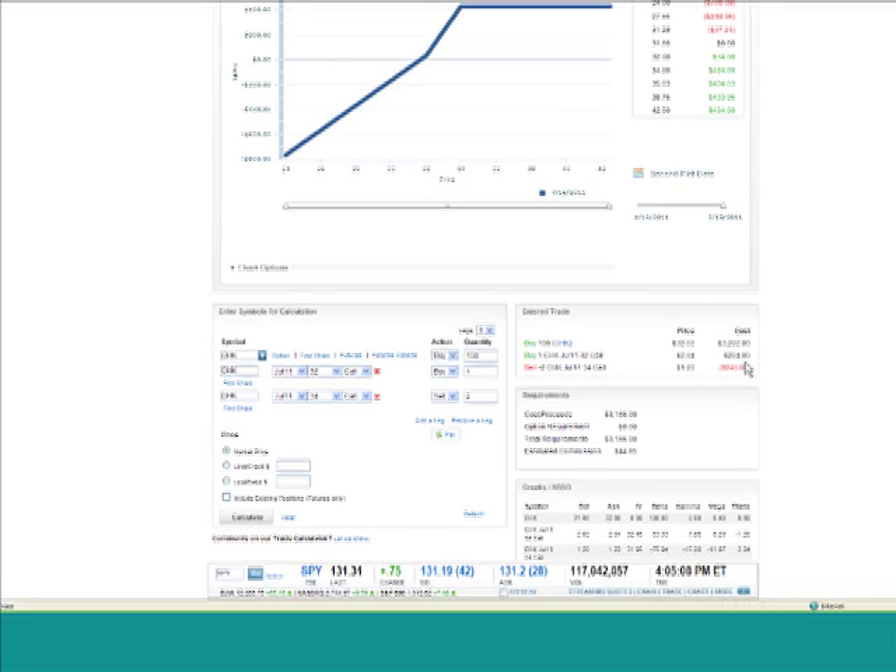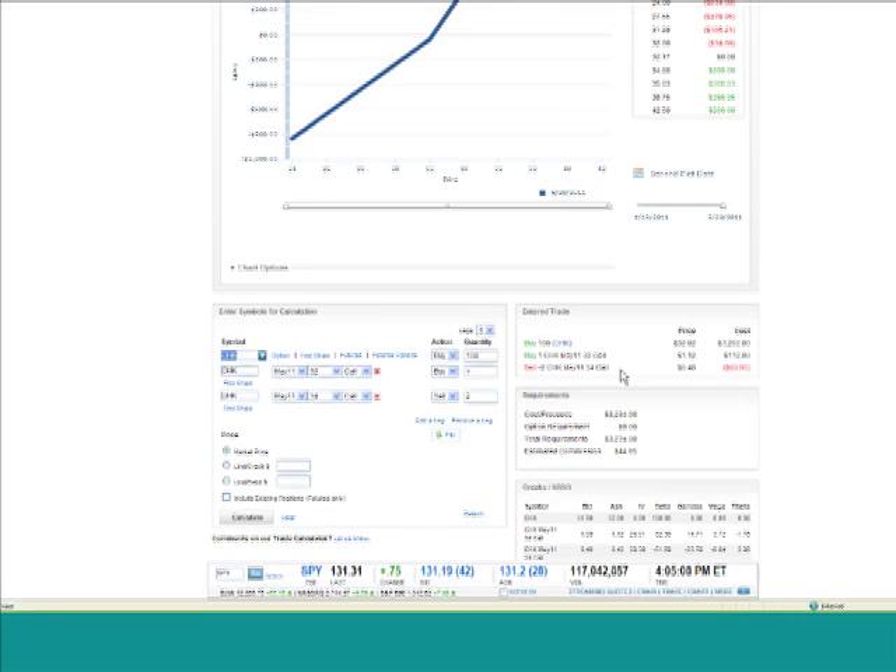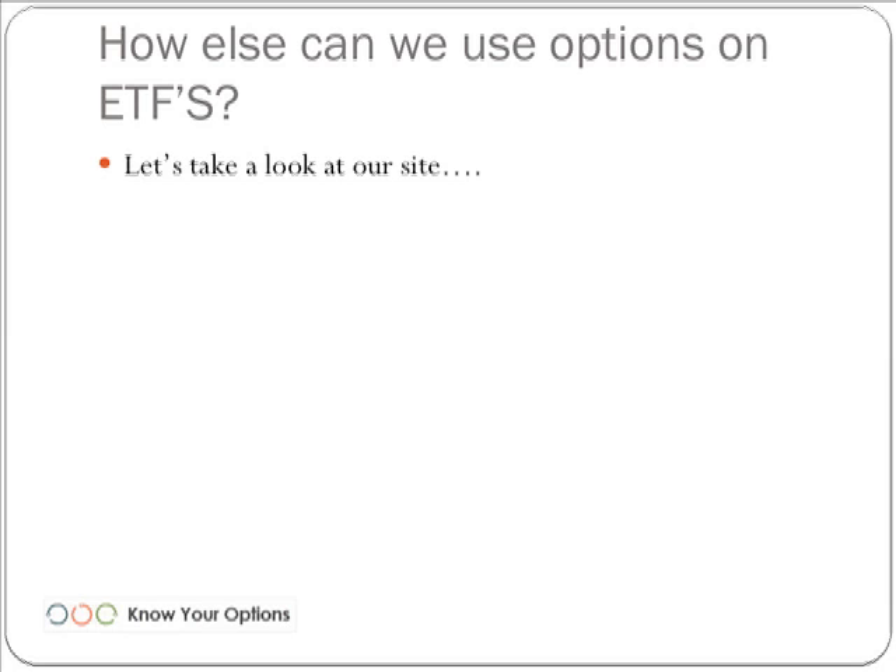It doesn't always work this easy for the front month. You can see on this that it doesn't cost us anything — the 32 call we're buying is $204, and the two 34 calls we're selling provide enough premium that we actually get a little bit of a credit. It doesn't work this way all the time. Looking at May, the front month, it costs $112 to buy a May 32 call, but we're only getting $80 in premium from the May 34s — so it's not going to work as an even-money trade or a credit trade every time. Typically, the more volatile the stock, the easier this is to work.